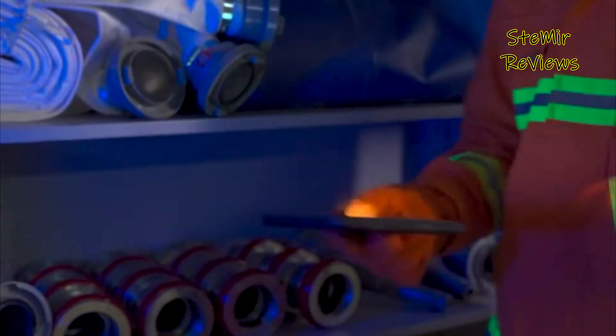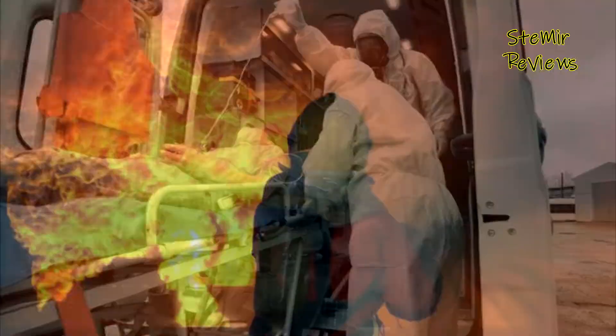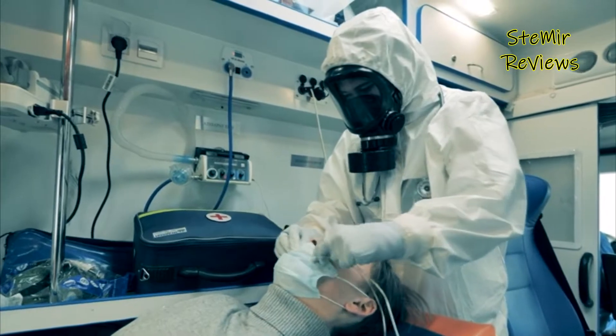Rugged tablets typically feature reinforced exteriors, fortified with materials like hardened plastics, rubberized edges, and sturdy metal frames, making them resistant to drops, shocks, and vibrations.